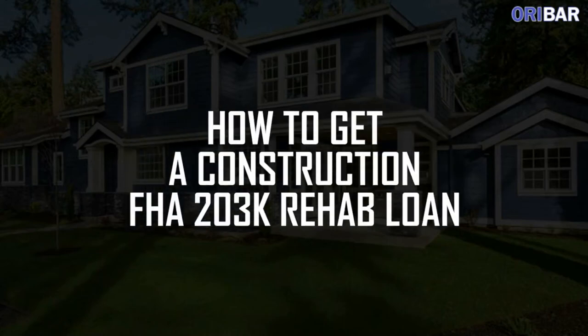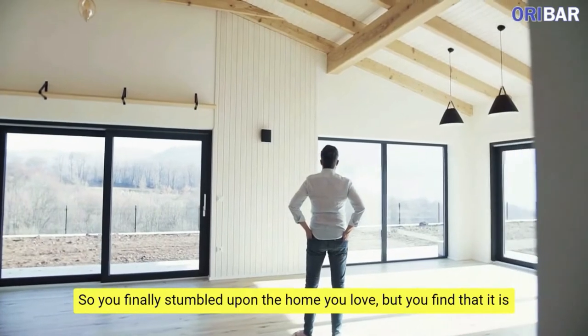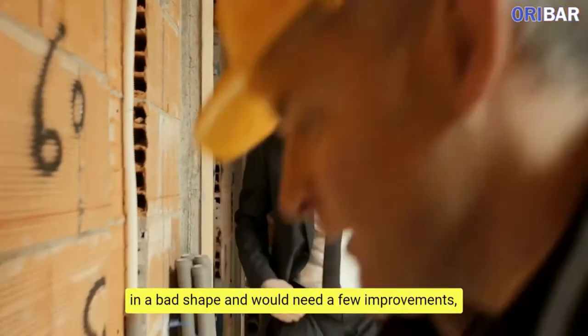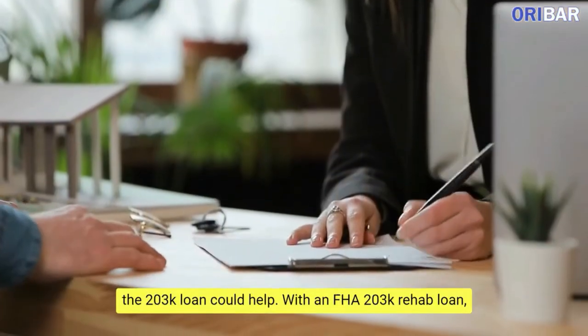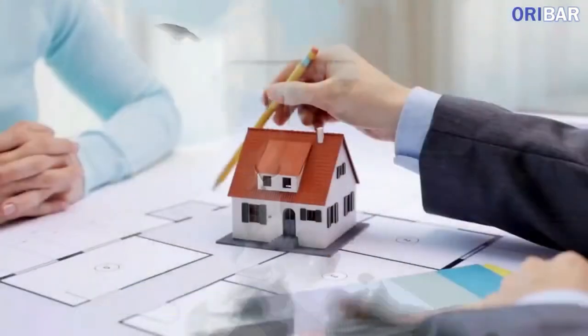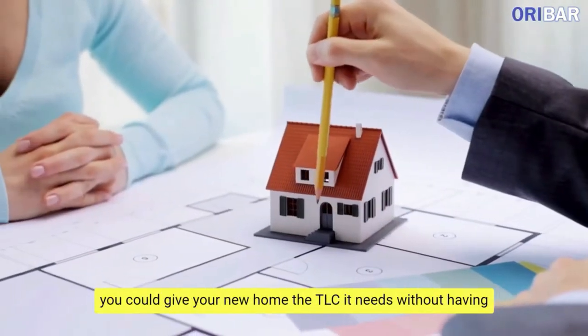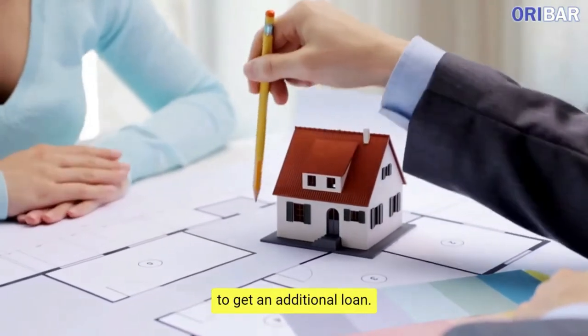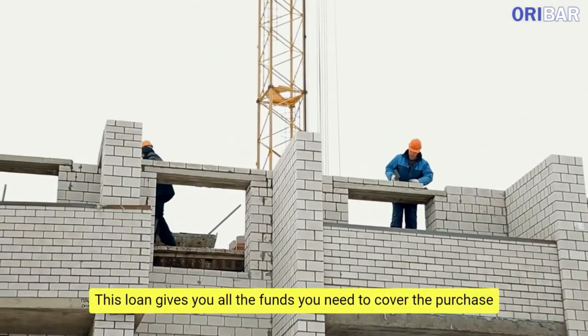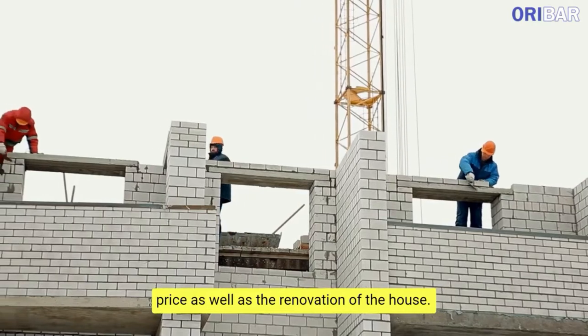How to get a Construction FHA 203K Rehab Loan. So you finally stumbled upon the home you love, but you find that it is in bad shape and would need a few improvements. The 203K loan could help. With an FHA 203K Rehab Loan, you could give your new home the TLC it needs without having to get an additional loan. This loan gives you all the funds you need to cover the purchase price as well as the renovation of the house.